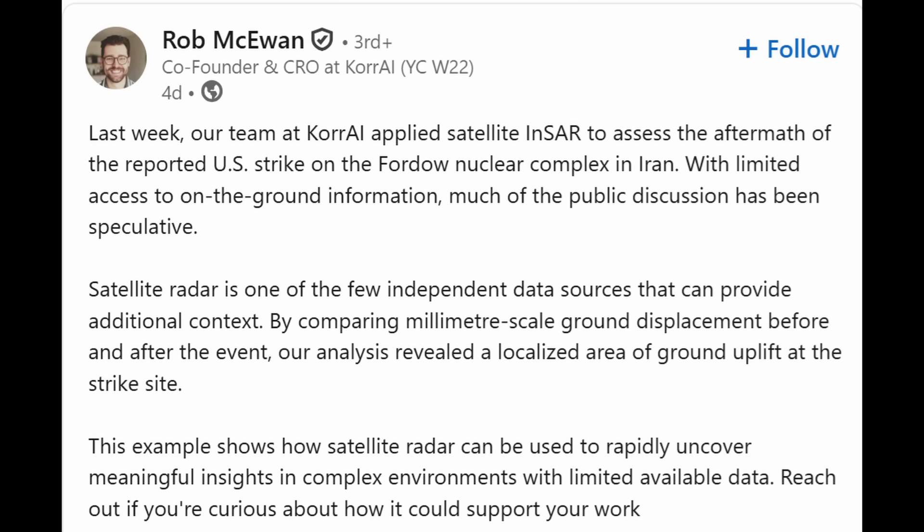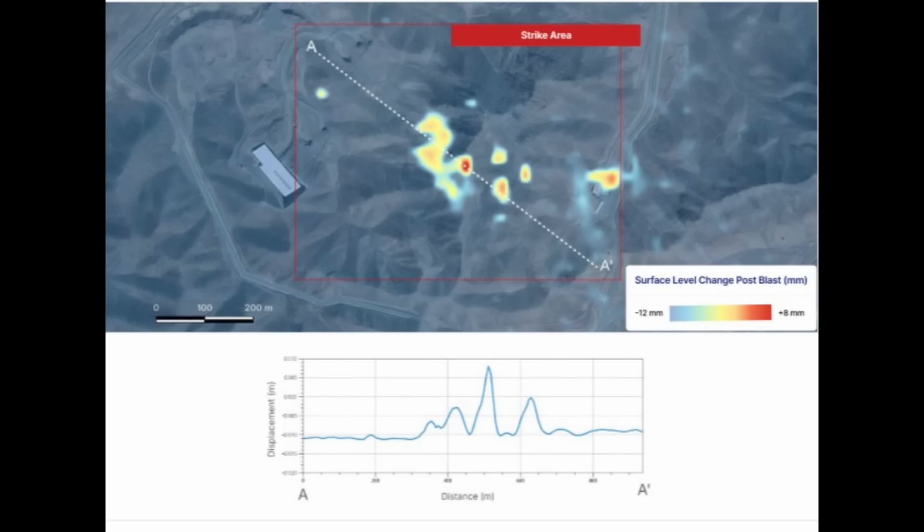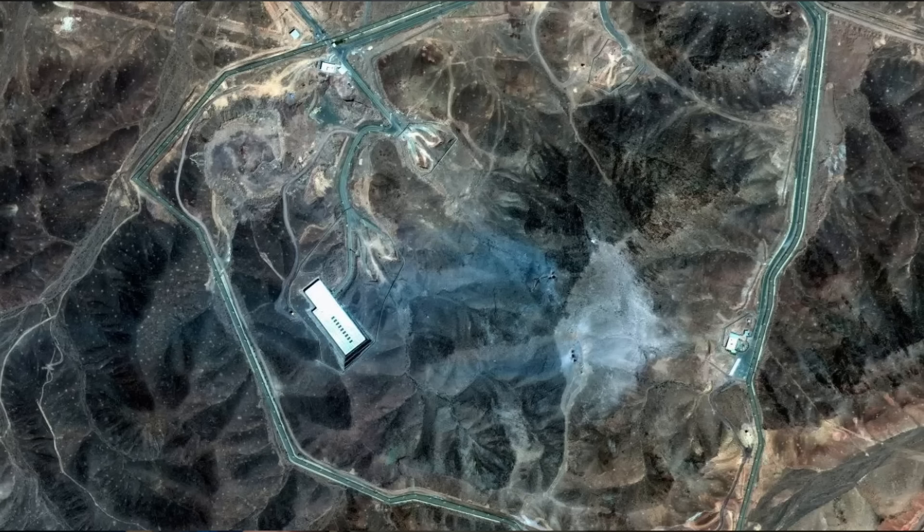I knew someone would come along and do the NSAR analysis, and this was a posting on LinkedIn — there's a link in the description. Rob McEwen with Core AI posted the results of their NSAR analysis. They used NSAR satellite data to analyze the change in ground surface elevation between before and after the attack at the Fordo nuclear facility. Core AI is a company that offers NSAR analysis services. It's satellite-based radar technology that can detect very subtle changes in ground surface elevation over time. There's a Maxar image post-bombing showing blue-gray ash covering the site, confirming massive detonations at the facility.